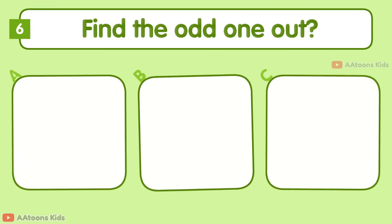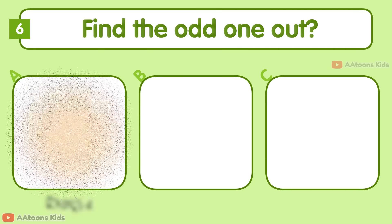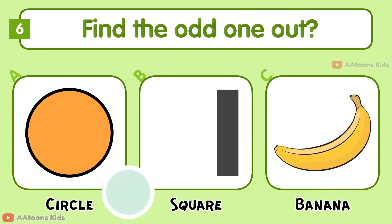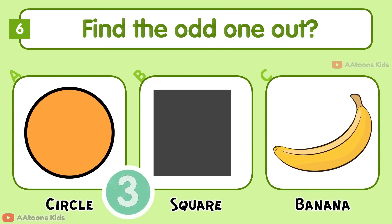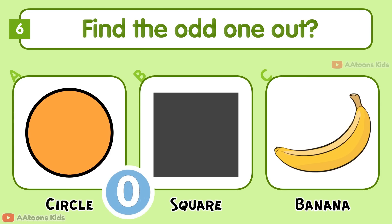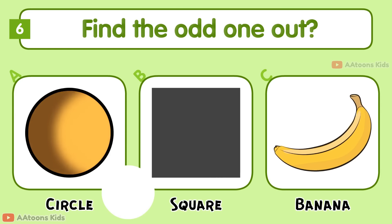Find the odd one out: Circle, Square, or Banana. Banana is the odd one out.